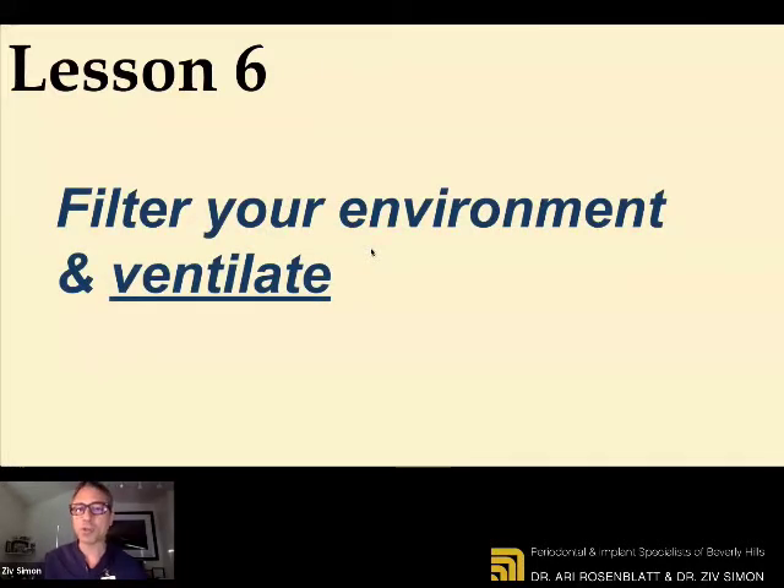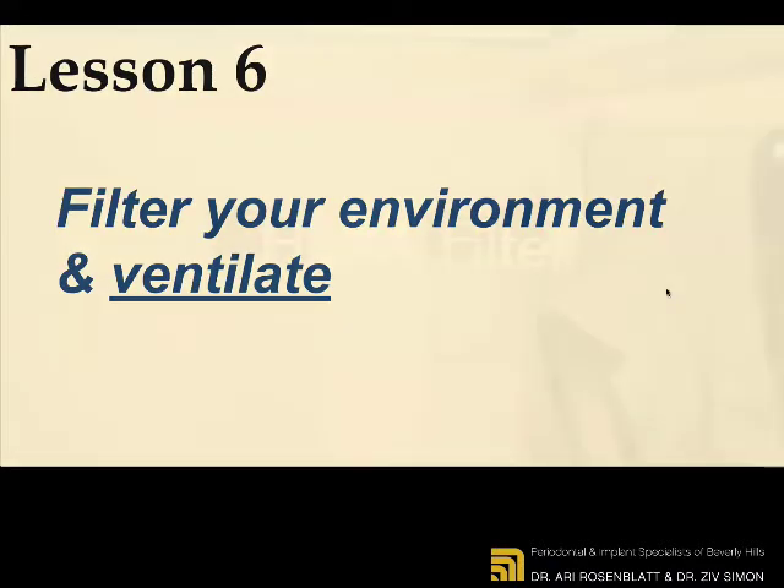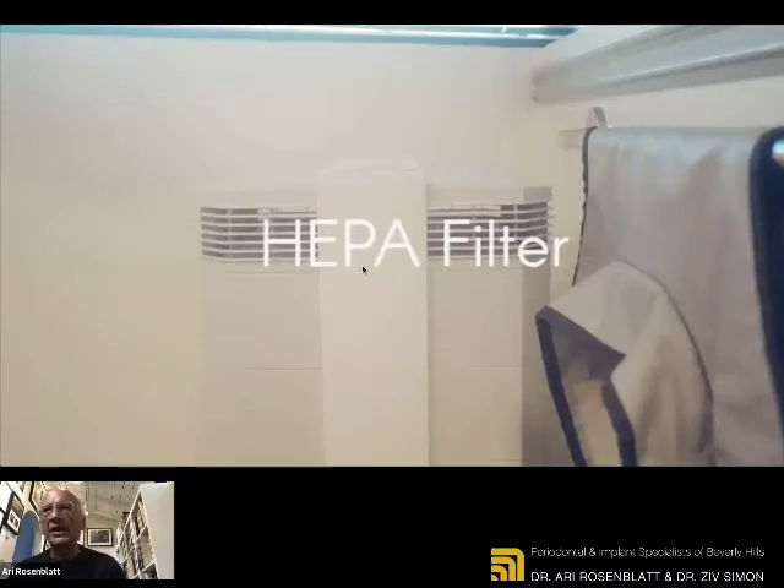Lesson number six: filter your environment, and not less important, ventilate. It's very important when you hear our governors and officials giving us guidelines — don't eat in a restaurant inside, don't meet in an environment where there is no ventilation. In order to keep us safe at the office, we installed from the beginning — and it was a little bit difficult because in the beginning everybody wanted to get one — every operatory and every public space in our office now has a HEPA filter. There are many different kinds of HEPA filters. In the surgical rooms, we have HEPA filters with high capacity with different speeds.